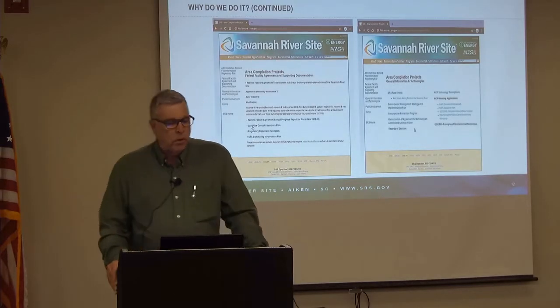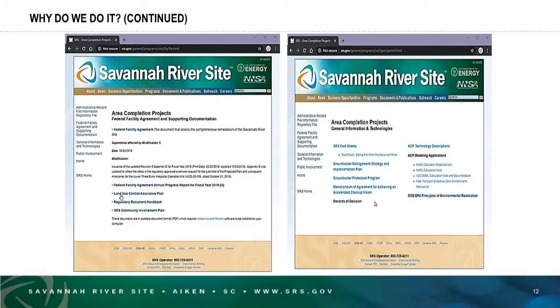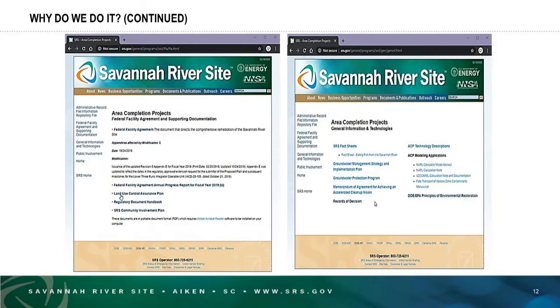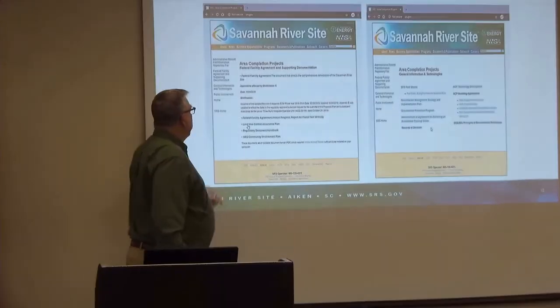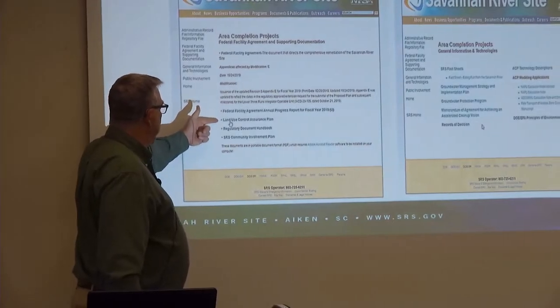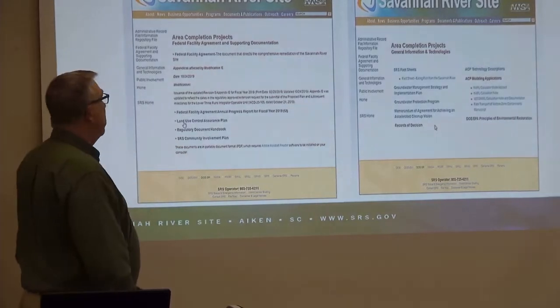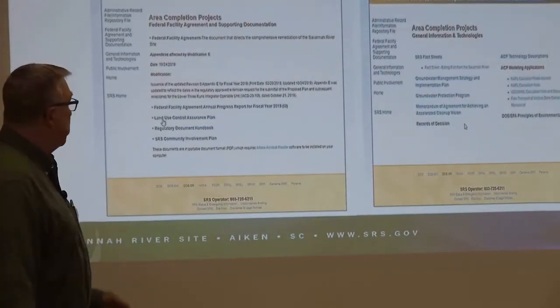Here are a couple more web pages you'll see if you click on some of the links on the previous page. These will get you to the entire Federal Facility Agreement, the annual progress report for fiscal year 2019, the land use control assurance plan, and our regulatory document handbook, which explains how we do all of our processes under the Federal Facility Agreement, as well as the SRS community involvement plan.